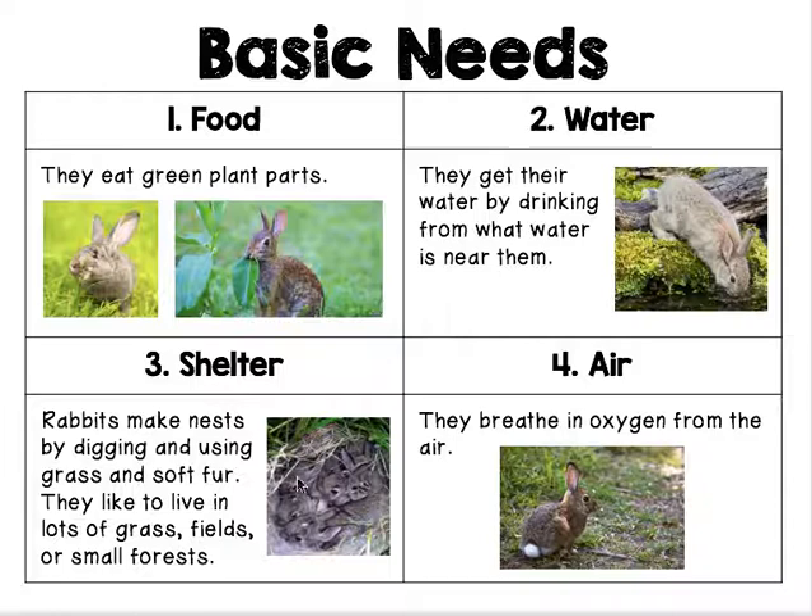Three, shelter. Those little kits, they're so cute, living together in their nest. Rabbits make nests by digging and using grass and soft fur. They like to live in lots of grass, fields, or small forests.